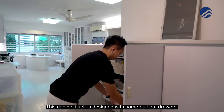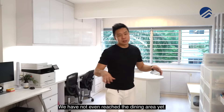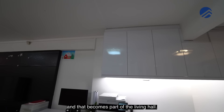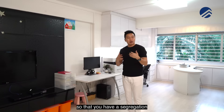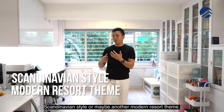Coming in, the hall is extremely long — this entire rectangle is just the hall space and we haven't even reached the dining area yet. The owners have used it as a partial home office combined with a living room. The former balcony has been leveled up and is now part of the living hall. You could install a sliding glass panel along this portion to segregate the living room and home office, or rearrange the movable furniture and renovate into a Scandinavian or modern resort theme.